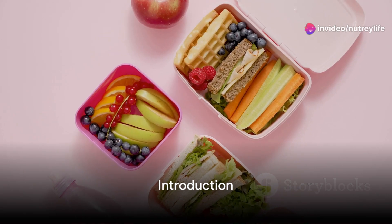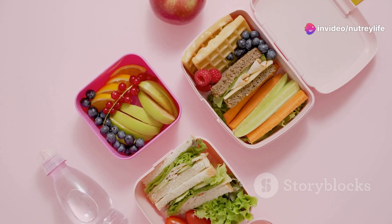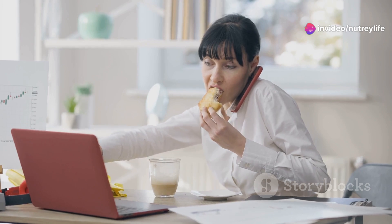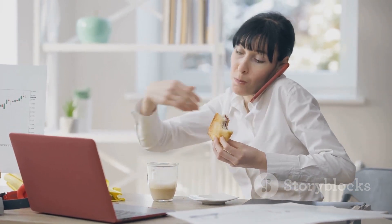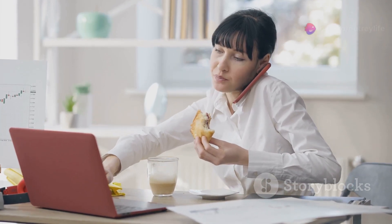Are you struggling to find healthy lunch ideas for your busy schedule? We get it, life moves fast these days. Between juggling professional commitments, personal obligations, and everything in between, finding the time to prepare a nutritious lunch can feel like a Herculean task.